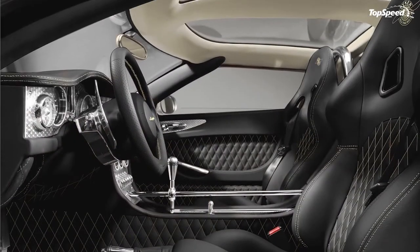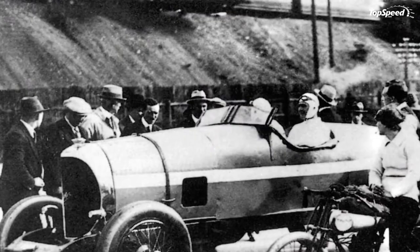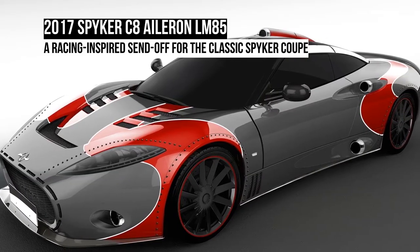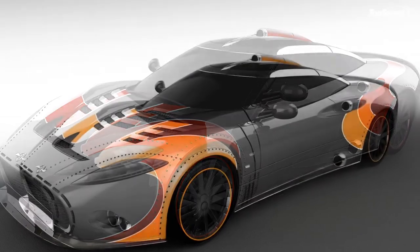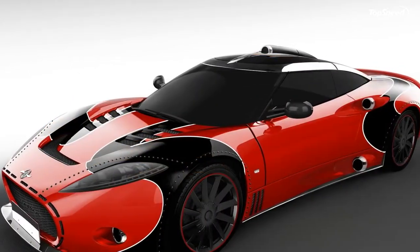Inspired by Spyker's racing and aviation history, the C8 Aileron LM85 will be limited to just three examples, and come with new enhancements for the exterior and interior, plus a solid supercharged wallop from the mid-mounted 4.2-liter V8 engine.